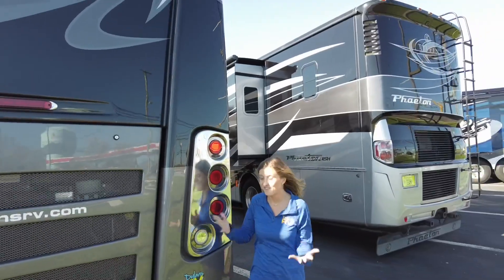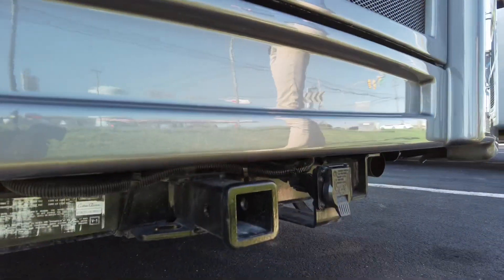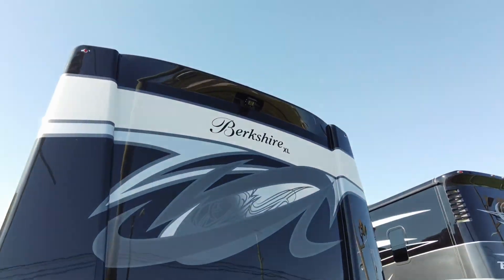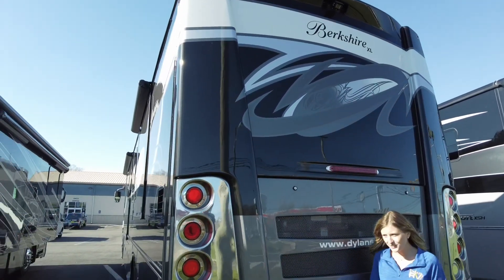Now let's check out around back. Around back we do have a 15,000 pound hitch for towing. You also have a rear view camera. Up on the roof we have a 100-watt solar panel as well as three air conditioning units.